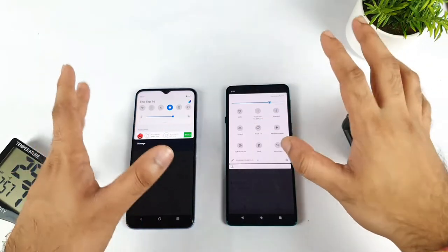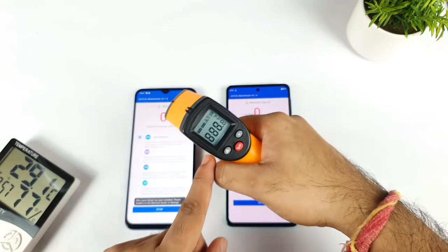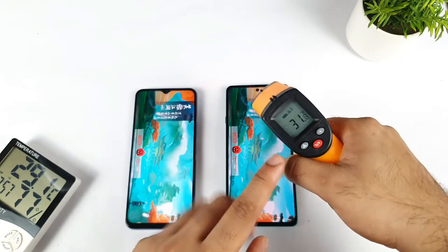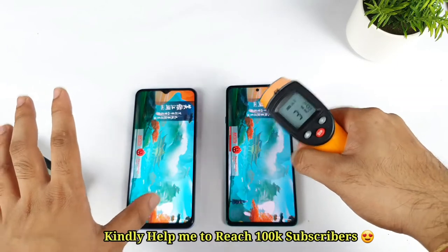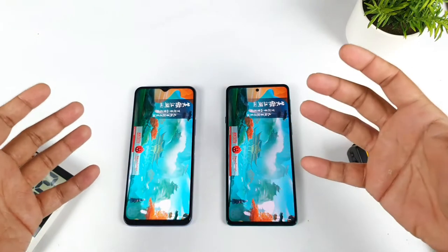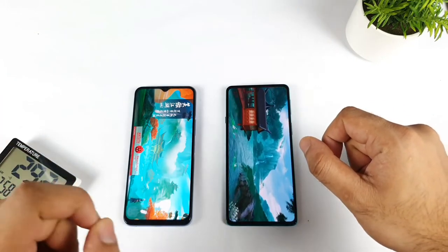I'm trying to keep both phones at a brightness close to 70% — similar brightness. Let's check the temperatures at the beginning: 31.5 and 31.8, so same kind of temperatures in the beginning, absolutely the same. Right now we'll be finding out which phone increases to how much higher temperatures.